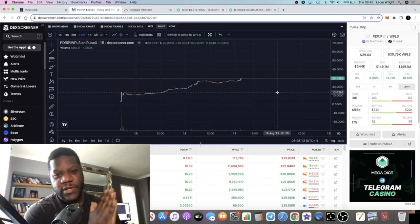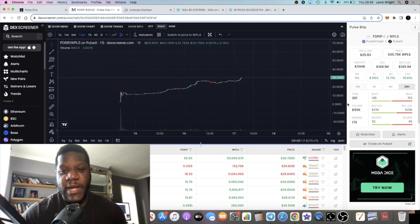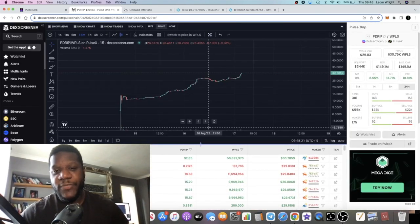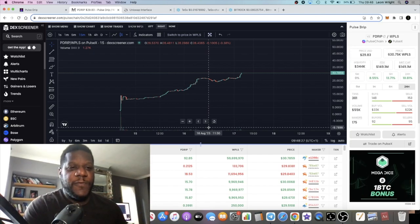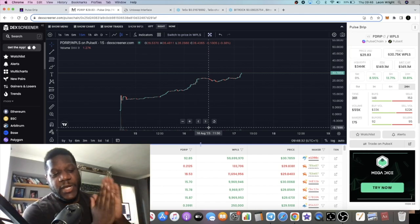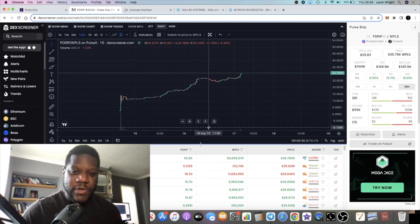Price is going parabolic and we just passed $30. Things are looking bullish — $60 next? $100? Give me your price predictions for Pulse Drip in the comments. Subscribe to the channel, like the video, links are in the description, and I'll see you in the very next one.